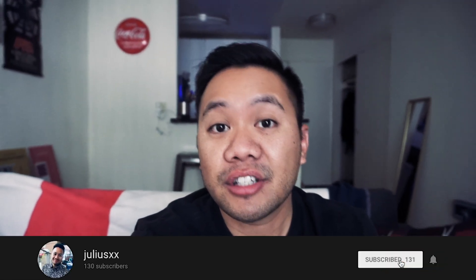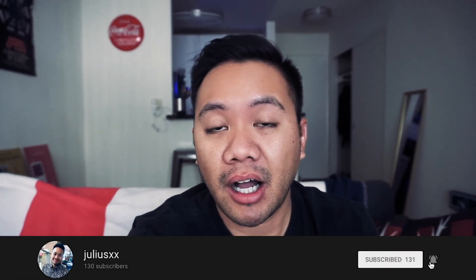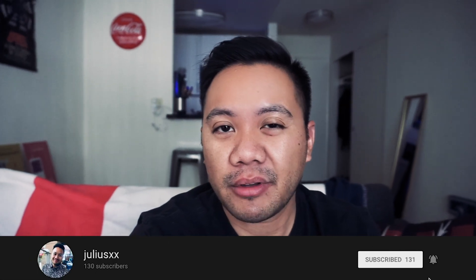Heya! JuliusXX here. Today I'm going to show you how to drive down Mulholland Drive, which is a popular Angeleno scenic route.